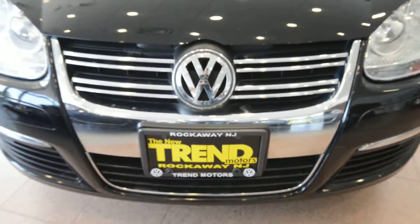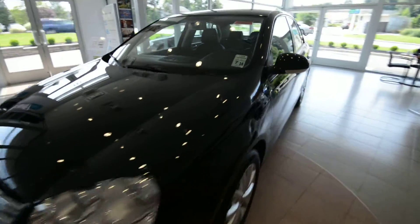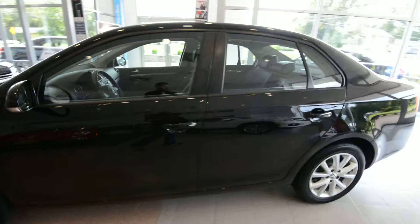Hey friends, Brian here from Tremelers Volkswagen in Rockwing, New Jersey. Today we have the 2010 Jetta Limited, finished off in black with the Titan Black leather interior.